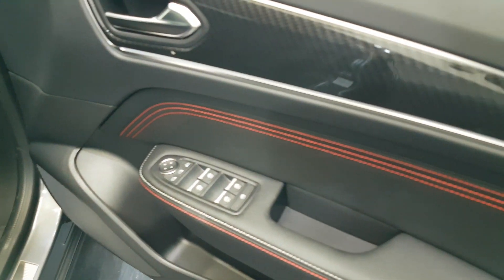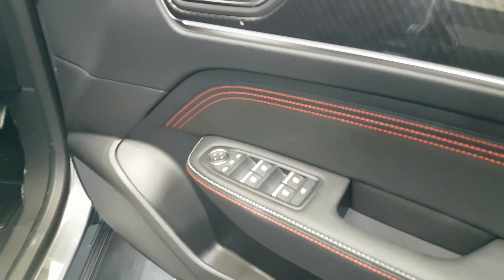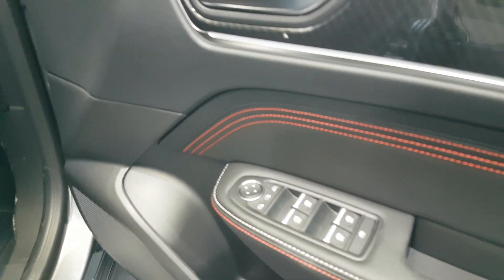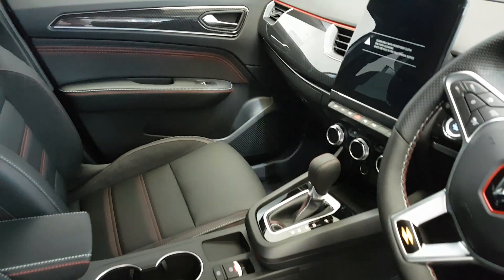Moving to the driver's cockpit — you still have the RS detailing and styling on the door cards, one-touch folding mirrors on the windows, keyless start with keyless entry, again finishing the RS styling.